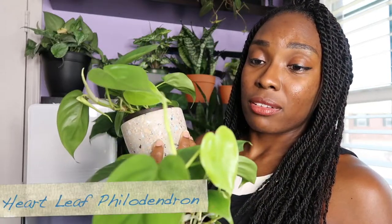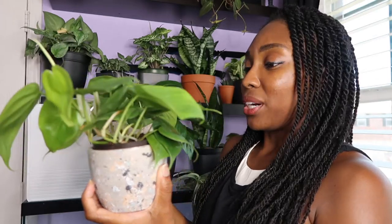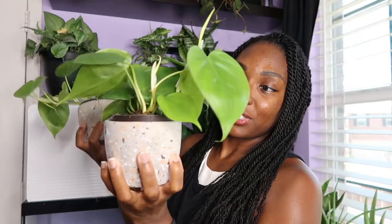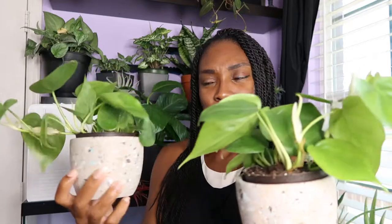The tag just said philodendron green, but I want to say it's the regular heart leaf philodendron — at least from what I found in pictures. I ended up buying two because they looked good and were already starting to hang over and vine. I'm so excited for these babies to grow. I think they're in four inch pots and they'll probably live there for a little bit.